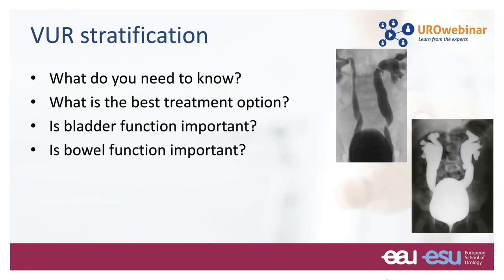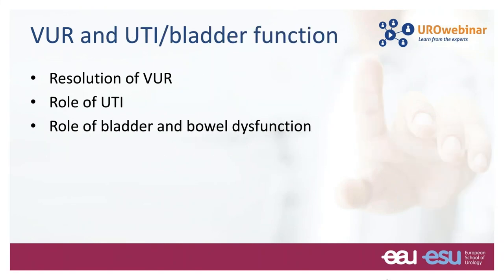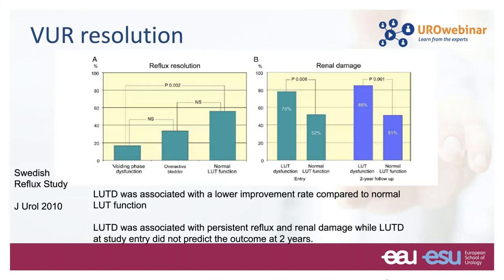Key questions are: Is there any best treatment option? Is bladder function important? What about bowel function? Data from the Swedish reflux study group on reflux resolution and renal damage clearly shows that if you have normal bladder function, the rate of resolution is much higher than when you have voiding dysfunction. The same is true for renal damage — the rate of renal damage is much lower when you have a normal bladder compared to an abnormal one.